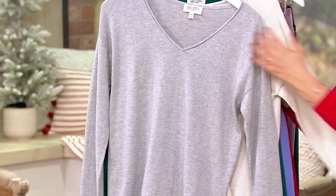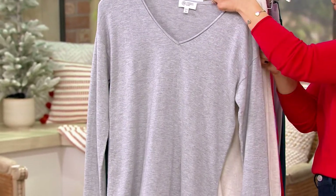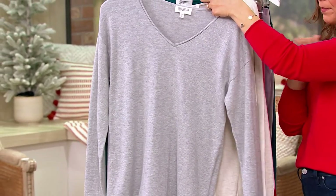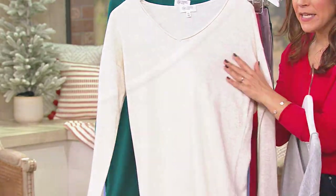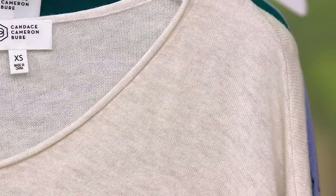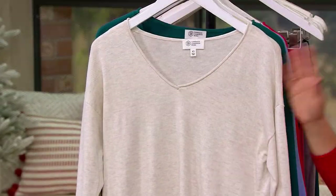This one right here is the Oatmeal Heather — and this one is going to be your Heather Gray. If you come in close, you can see it's a very subtle heathering, but this is really a luxe color palette. We're seeing a lot of fashion influencers and celebrities sticking with these gorgeous neutral color palettes. This one's a stunner.